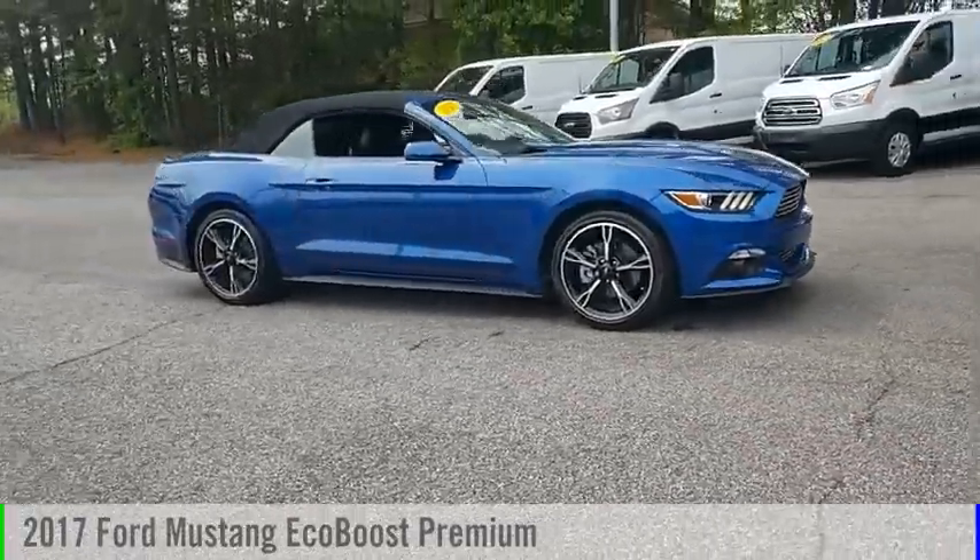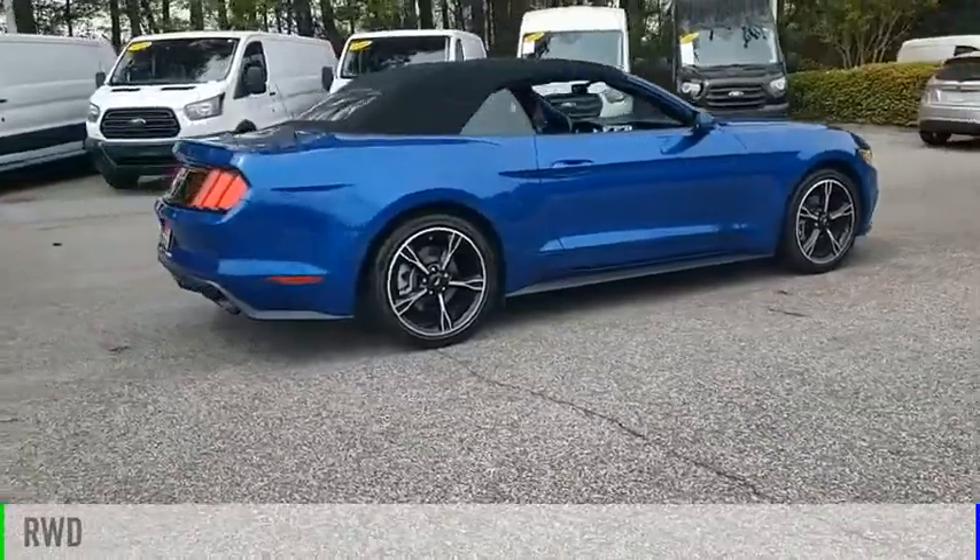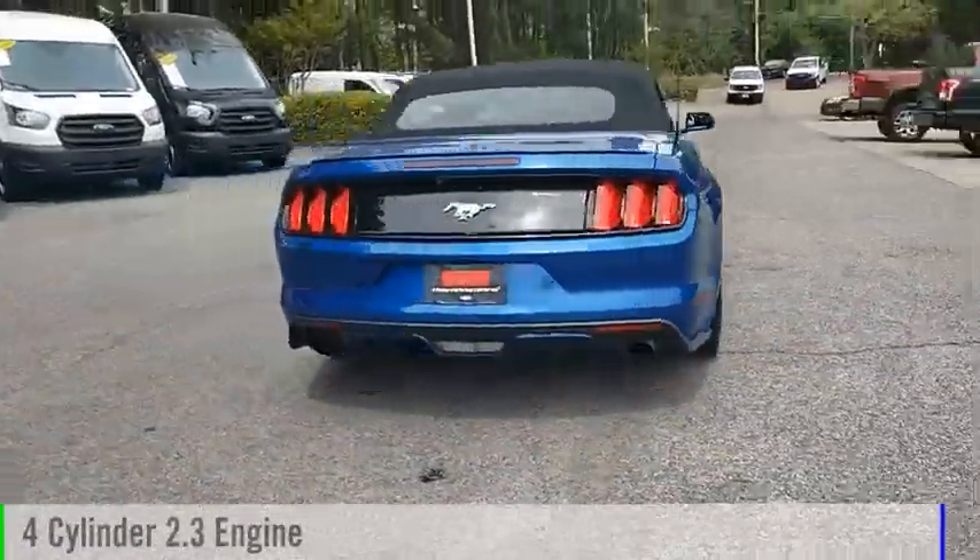Come test drive the 2017 Mustang. This vehicle is powered by a rear-wheel drive, four-cylinder, 2.3-liter engine.